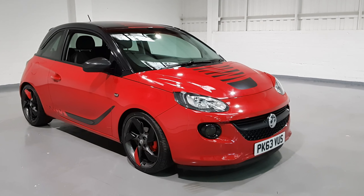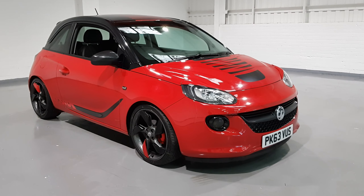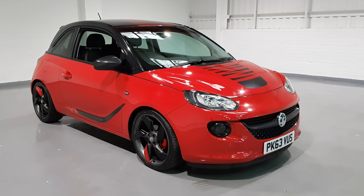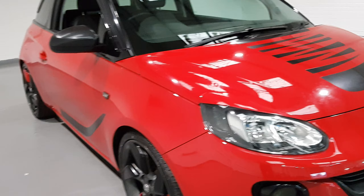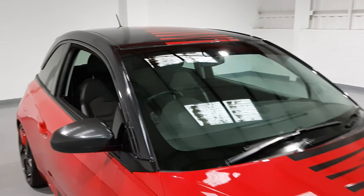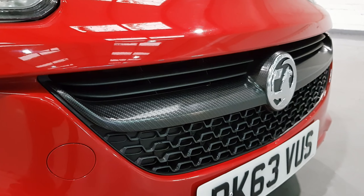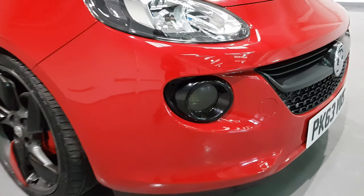Hi guys and welcome back to MotorPlanet where today we're going to be showing you around a fantastic looking Vauxhall Adam. This one is a 1.2 Slam — a fantastic spec and it looks just as good. As you'll be able to see, it's in stunning red with plenty of black detailing from the roof to the bonnet. We've also got the extras from the factory, which includes the carbon fiber effect front grille with lots of black detailing.